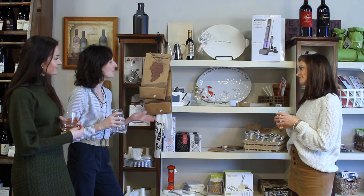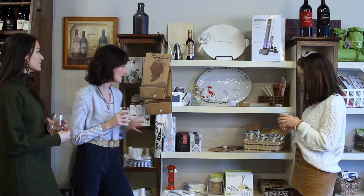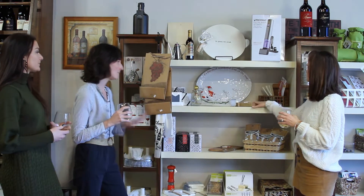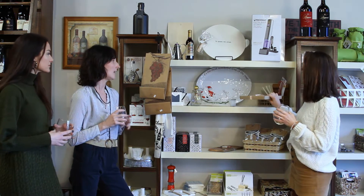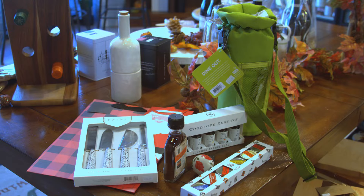So here we have just some fun hostess gifts. There's different cutting boards, platters, all sorts of stuff that you can take. We just put some holiday stuff out — all stuff you can take to give to your hostess as a wonderful gift, or great Christmas gifts as well. The bottom line is hostess gifts are important. We don't want to show up empty-handed. It doesn't mean you need to spend a ton of money, but something special and significant is really important.